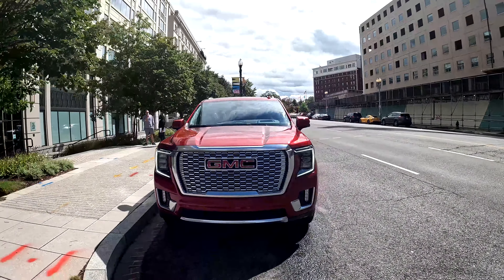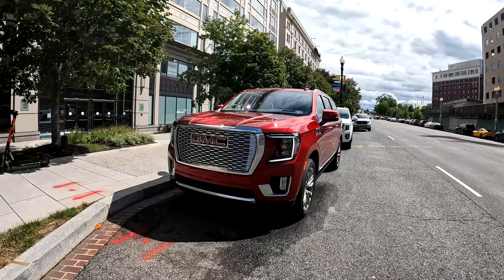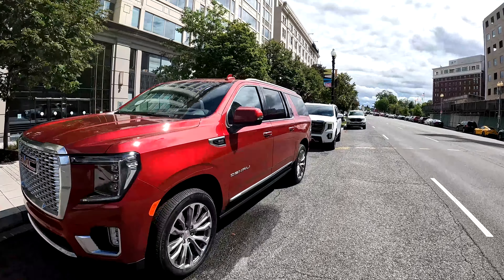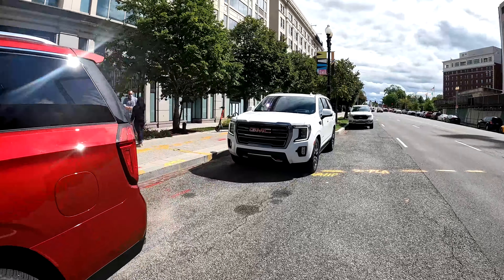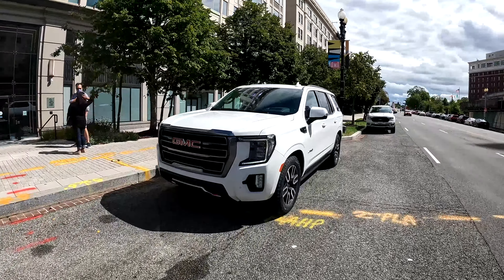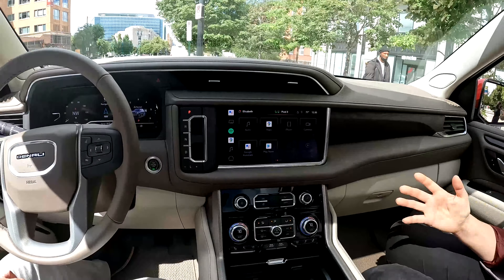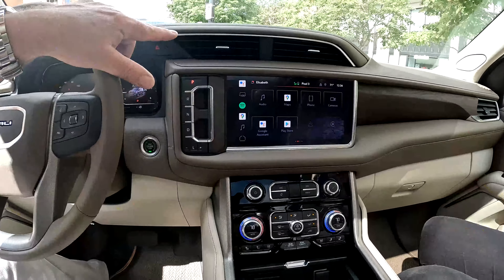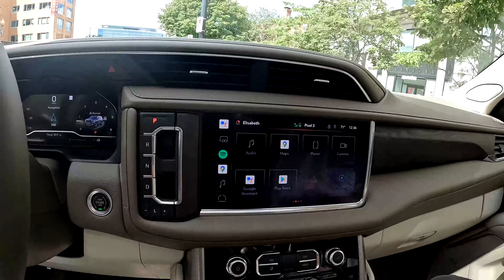We were recently invited to the GM and Google headquarters here in Washington DC near the capital to be one of the first to experience the Yukon Denali full-size SUV that has been refreshed for 2022, especially the dash. GMC has integrated the Google software into the center screen of the Yukon, not unlike our own Google Nest Home devices.